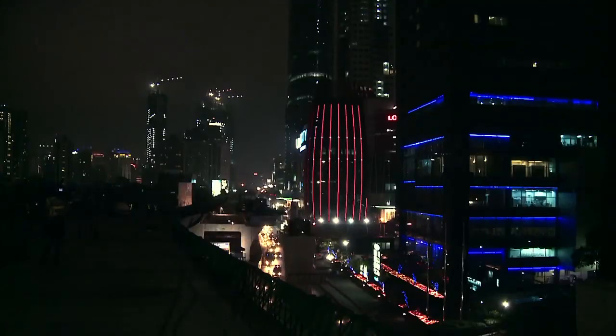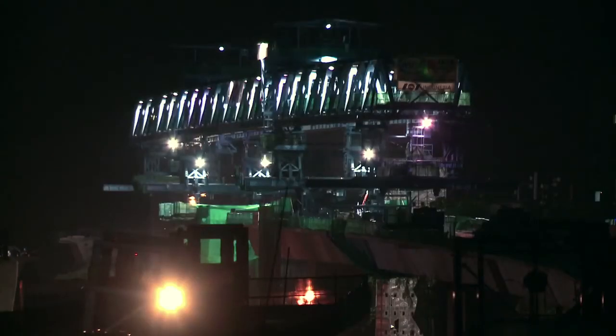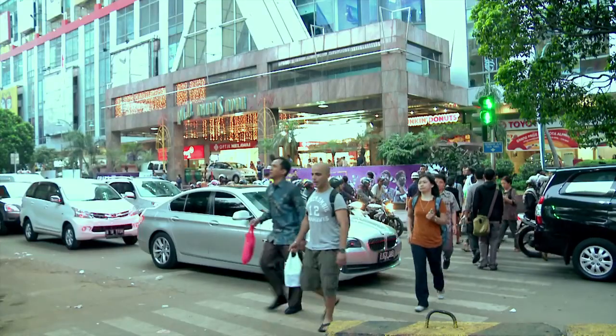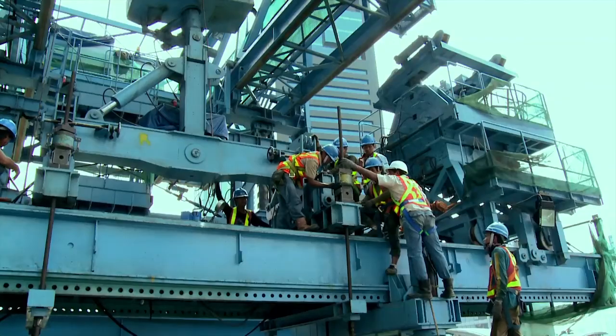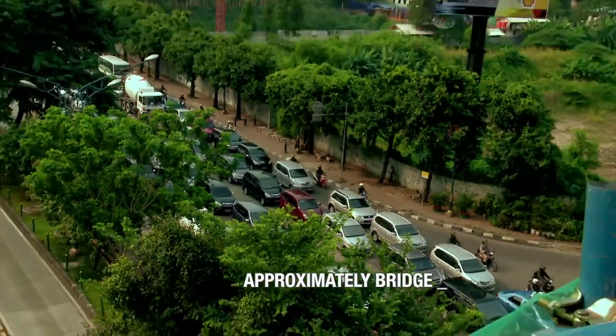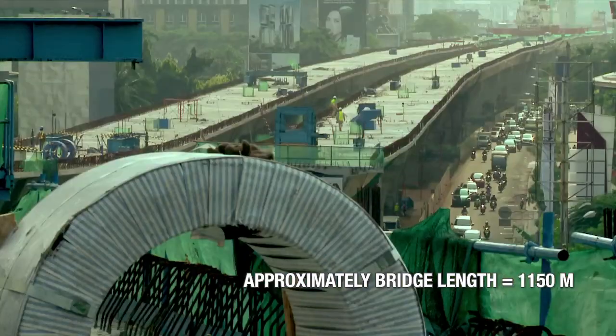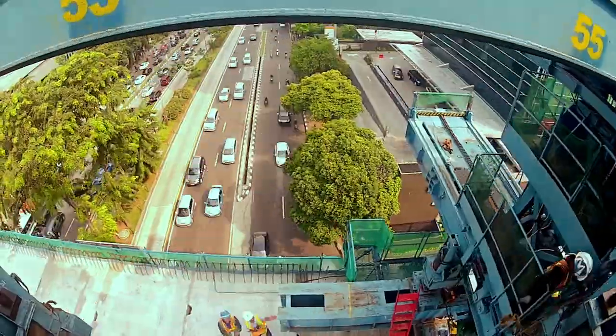To reduce traffic, flyovers spreading from Kampung Melayu to Tanah Abang are being built. VSL was chosen to build the flyover in Casablanca. Heavy activities and traffic congestion become a challenge for VSL in the building process. The most interesting and challenging part of this project is when we have to erect segments above the Casablanca underpass and across the Rasuna Said route — one of the busiest routes in Jakarta.